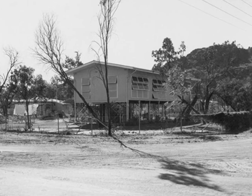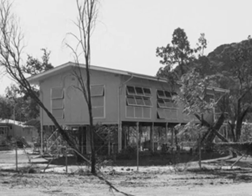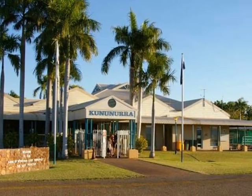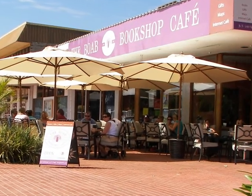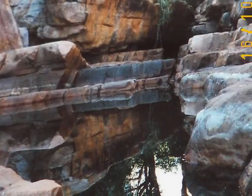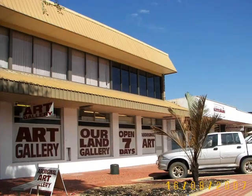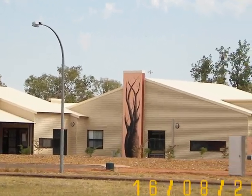Early houses in Kununura were on stilts and constructed of fibro, but Kununura today looks a bit more modern. I love the Bookshop Cafe, where you can have a cappuccino and look at the books — here I am having one. There are some magnificent photographs on the wall, and lots of art galleries for tourists. A local building shows a Boab tree.